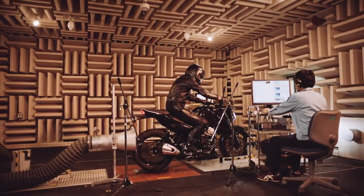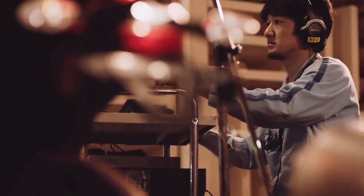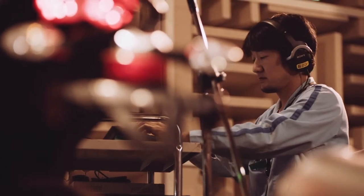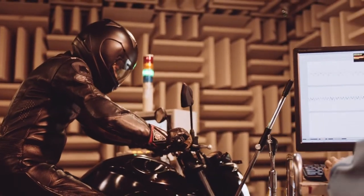It had to sound powerful, but also pleasing to the ear — a sound you never tire of, even on long rides. The key was redesigning the internals of the muffler to use successive expansion chambers. A resonator was adopted to reduce noise, and the exhaust note tuned for standout presence.